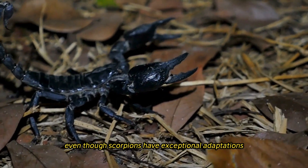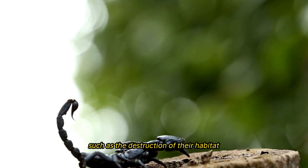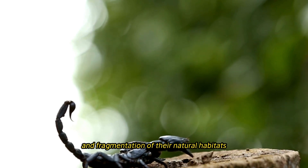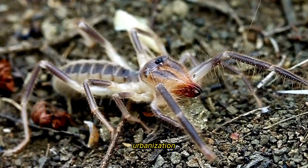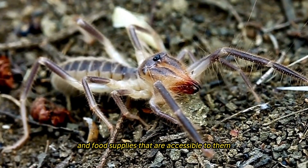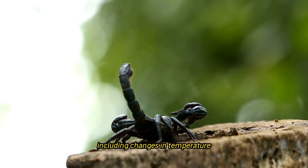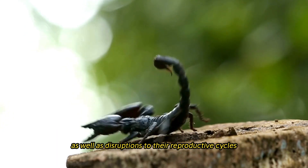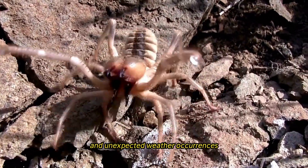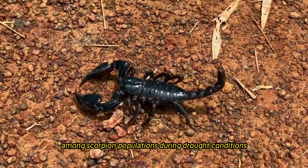Even though scorpions have exceptional adaptations and are important to the environment, they are threatened with extinction by a number of factors, such as the destruction of their habitat, the effects of climate change, pollution, and the persecution of humans. The destruction and fragmentation of their natural habitats has been brought about by deforestation, urbanization, and agricultural development, which has led to a reduction in the amount of habitat and food supplies accessible to them. As a result of climate change, scorpions face extra obstacles, including changes in temperature and precipitation patterns, as well as disruptions to their reproductive cycles and behavior. Rising temperatures and unexpected weather occurrences can worsen drought conditions, resulting in higher mortality and decreased reproductive success among scorpion populations.